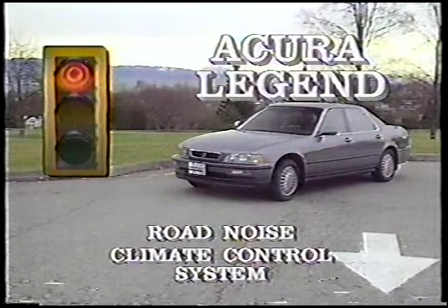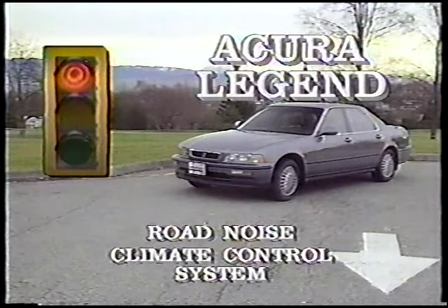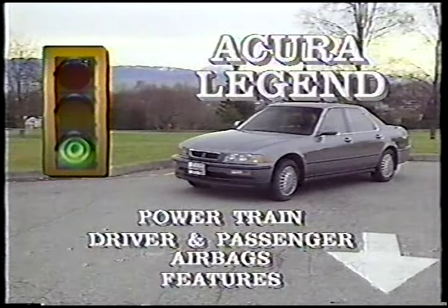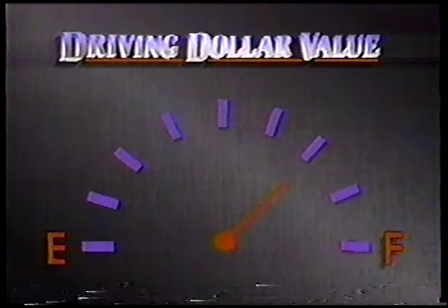Lots to talk about with this car. What don't we like? Road noise — a little excessive, but not bad. Climate control system — a disaster; we both think so. On the other hand, the powertrain is very refined and very powerful. Driver and passenger airbags are an excellent feature. As far as driving dollar value goes, I give it three-quarters of a tank because of that fast idle problem.